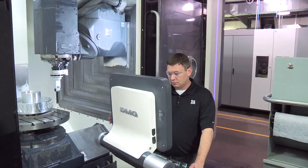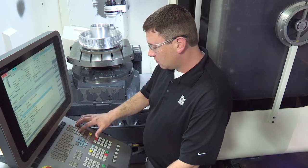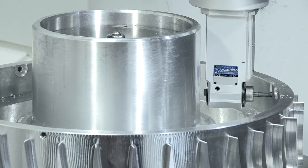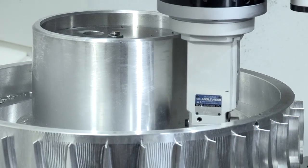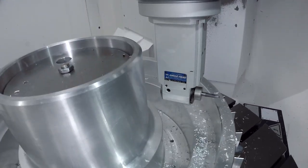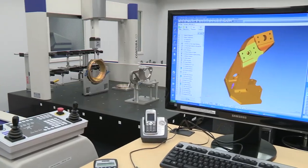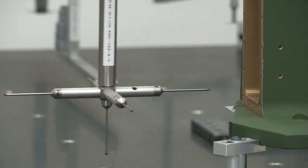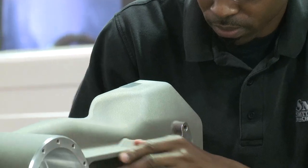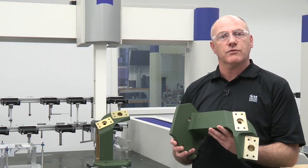The Siemens Sinumerik 840D SL accelerates the performance of our programmers and operators. Another advantage of the DMG Siemens platform is the simplification of complex cutting operations, especially when using angular milling heads. Precision machining for aerospace requires the use of angular milling heads. Siemens NX has been integral to helping us achieve the micron level of precision our customers demand, with accuracies to nine decimals. This level of precision carries through to our shop floor and to the complex parts we produce.